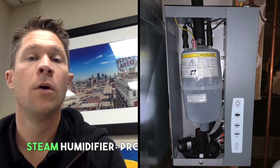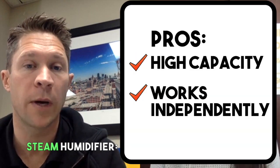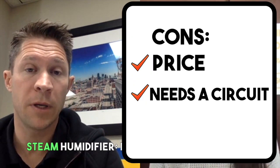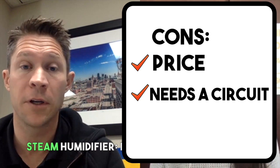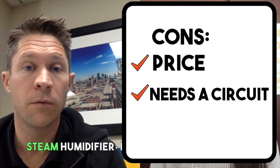It does need air movement, so it is dependent on the blower, but it can actually signal the blower to turn on — it can tell the system: we need humidity, we're going to start creating steam, let's turn the fan on to get that moisture moving throughout the home. The cons: it's more expensive — significantly more expensive — and it actually needs its own circuit in the breaker panel, a separate breaker just like a dishwasher or washing machine.